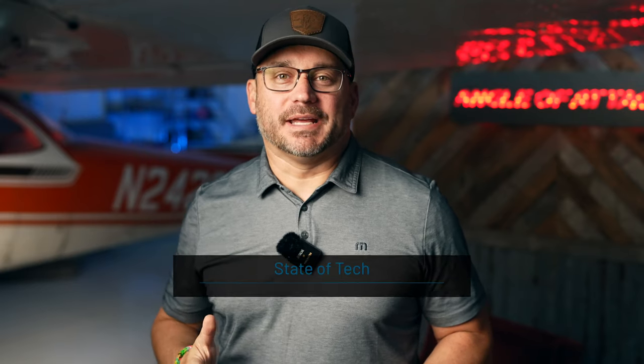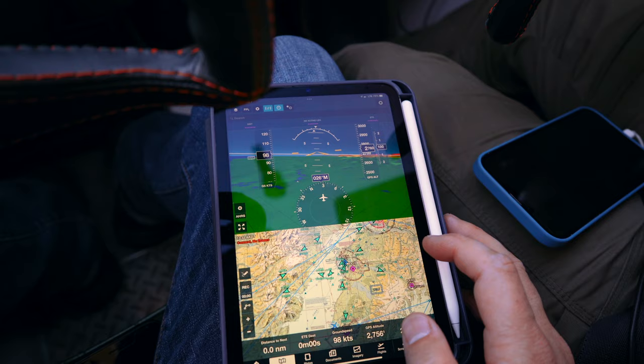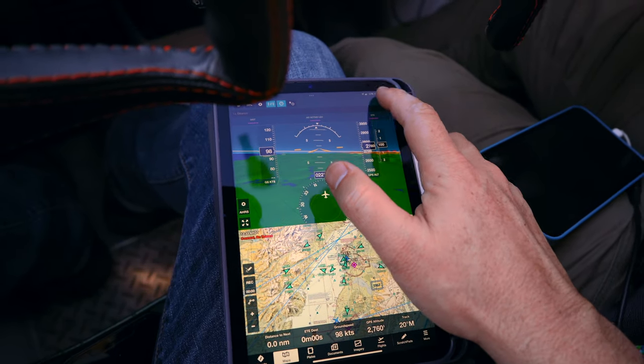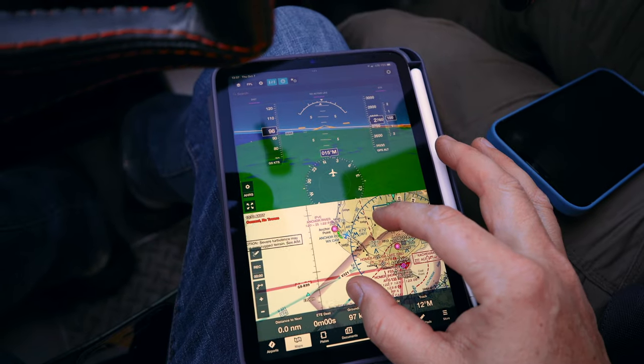Hey, it's Jared with State of Tech. Today we're going to talk about the iPad mini and how it's used in aviation. The new iPad mini is definitely something that people use in aviation, and this video is going to talk about whether or not this new device is worth the upgrade.